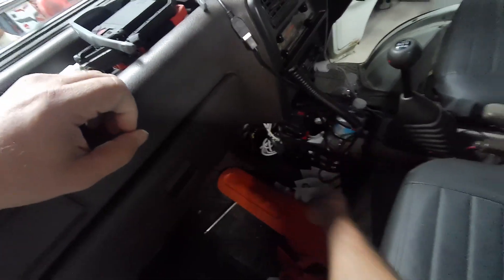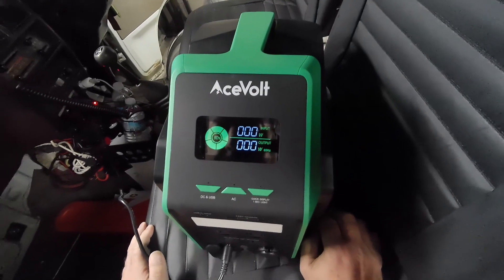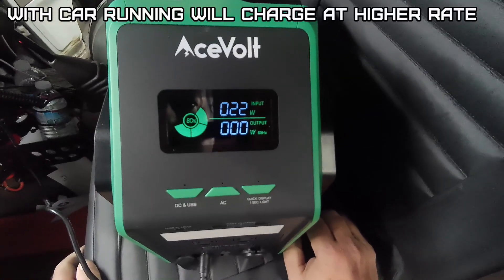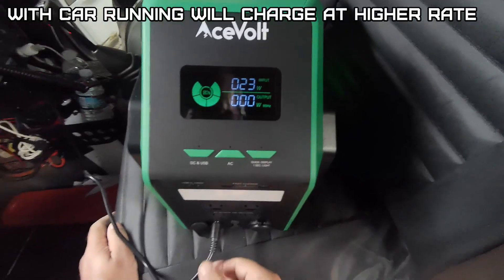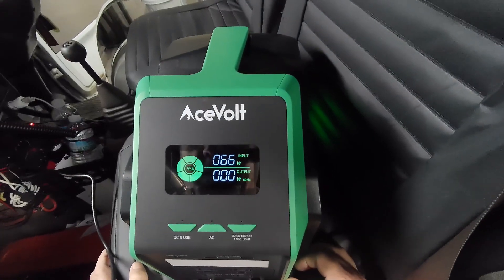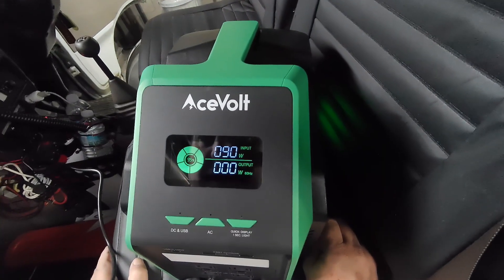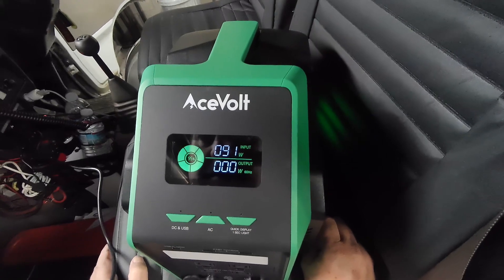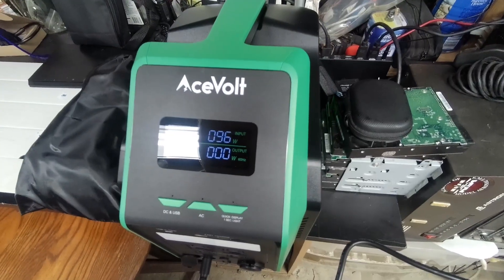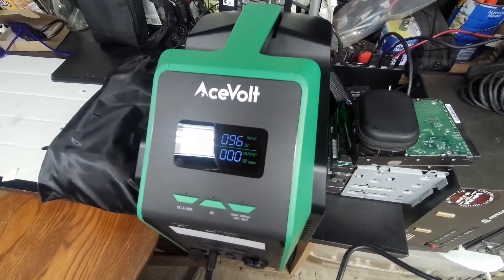We'll use the mini truck for the 12-volt charging test. On a 12-volt cigarette lighter circuit it charges at 22 to 23 watts. With the truck running at about 14.6 volts, on my 12-volt power supply I'm doing 96 watts. So it depends on the wiring in your car — if you have a nice heavy 12-volt outlet, it'll charge at almost 100 watts.